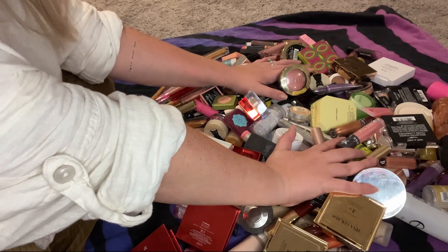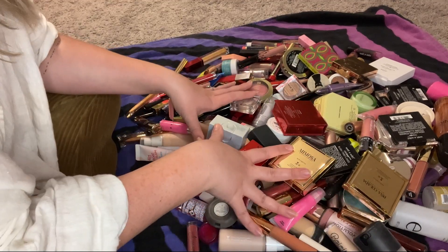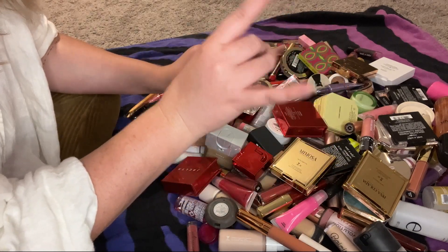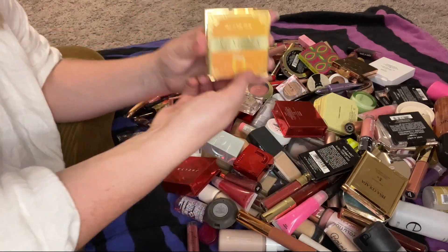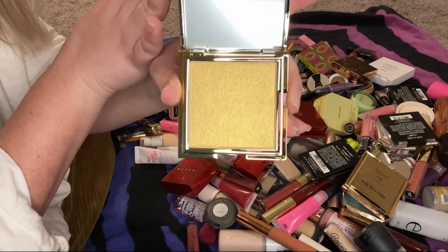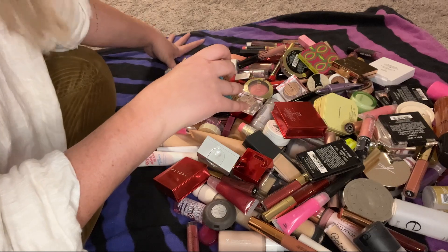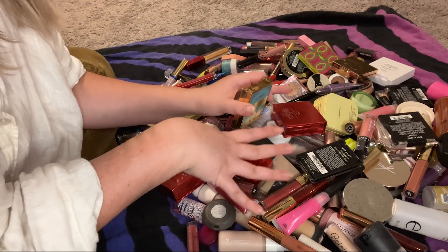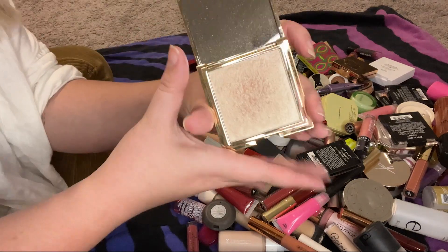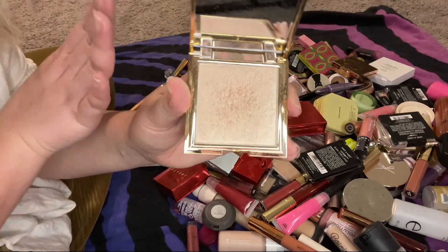Okay, this is kind of an odd angle but this is what we have to work with. This is all of my makeup. Most of this is probably going in the trash, but we're gonna start with some stuff I know I can keep — like this Glam Light Mimosa highlighter, which is fairly new and absolutely beautiful. We will be keeping that and also the Piña Colada one, which is probably my favorite. We're gonna go through all my non-eyeshadow and non-face palettes first, then go through those after.